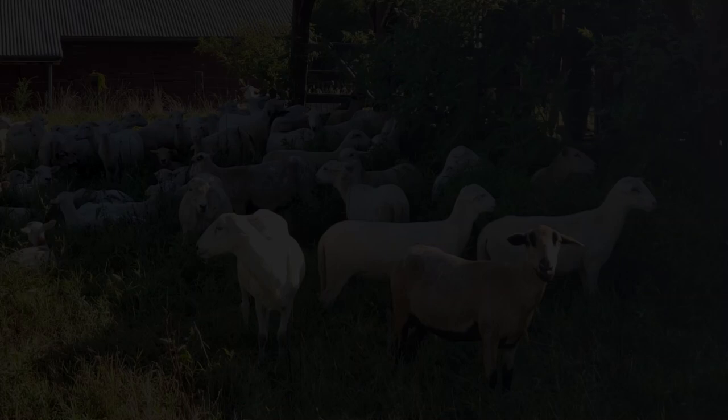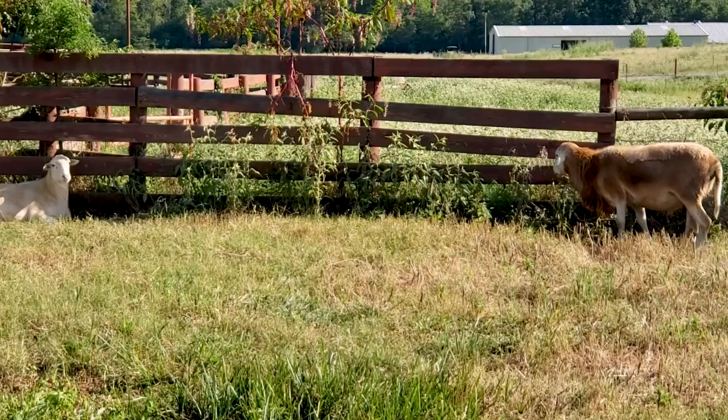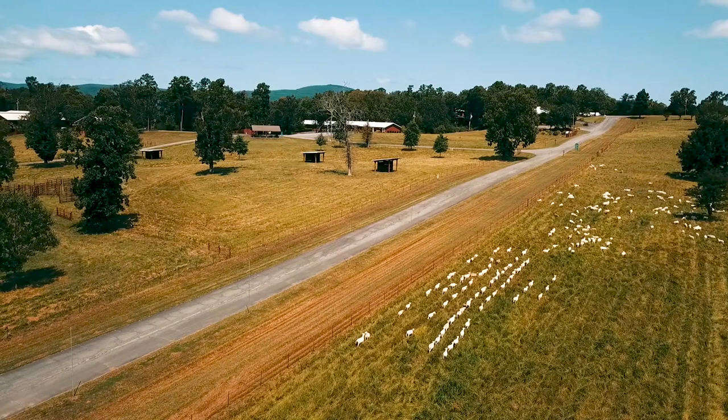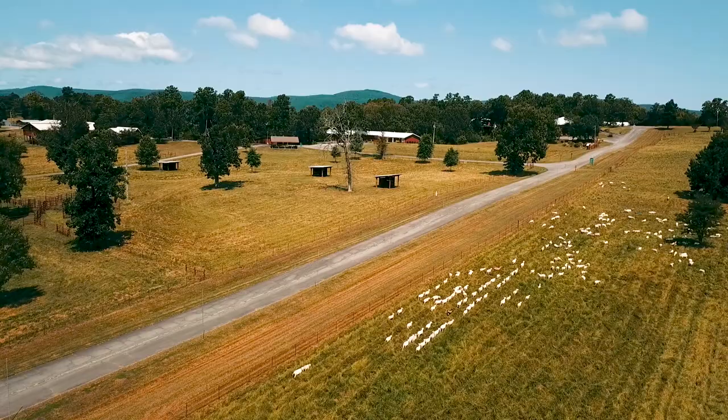Let's check in on the sheep to see what new activities have been happening there. We recently welcomed the addition of three new breeding rams to the ranch. Two are Katahdins, a hair sheep breed loved by many small-scale farmers throughout the United States for their hardiness, adaptability, and innate parasite resistance. Heifer International has a rich history with the Katahdin breed going back to the 1980s and helped found Katahdin Hair Sheep International in 1985 as a breeders association and registry.